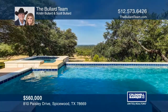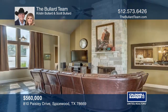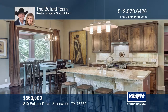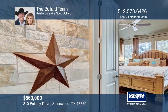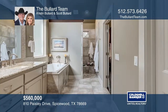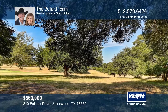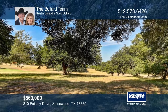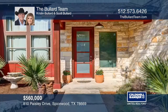A one-of-a-kind property awaits you nestled on almost an acre lot with amazing views of Willie Nelson's Golf Course. A welcoming entry leads into an open and flexible floor plan with a vaulted ceiling adjoining the living room with a fireplace to a stunning island kitchen with an abundance of cabinetry and dining space for entertaining. Fabulous updates and custom touches flow throughout. Enjoy a veranda with sound overlooking the pool and spa. Be minutes to Lake Travis. Contact the Bullard Team to schedule a tour.